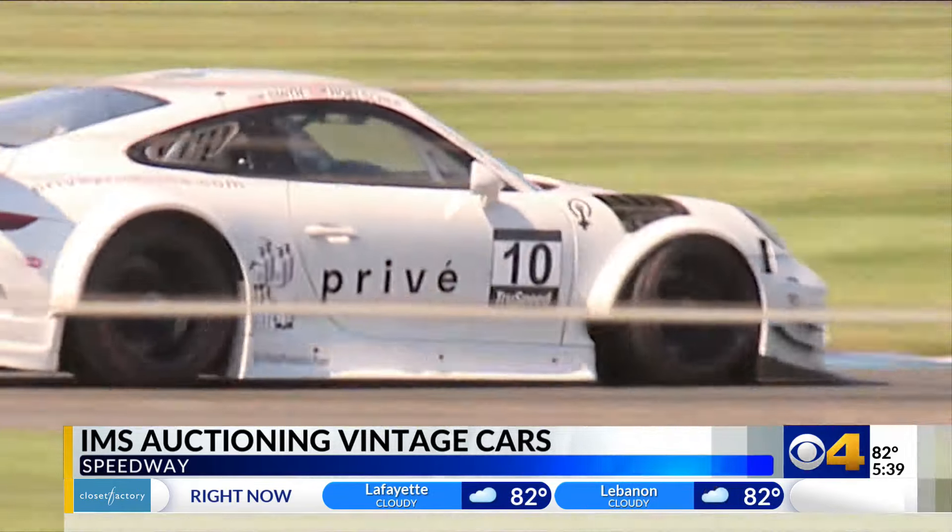The auction is expected to raise more than $100 million. This will not go toward the ongoing museum renovations, but instead an endowment to help fund the museum's future. We can use that endowment to buy more winning cars to enhance our collection. We can also use it to take care of the cars that we have.